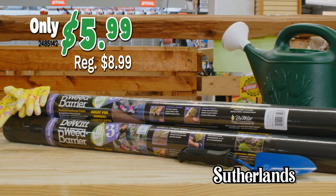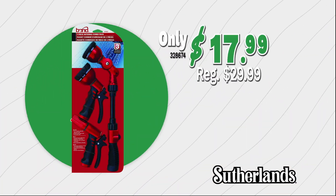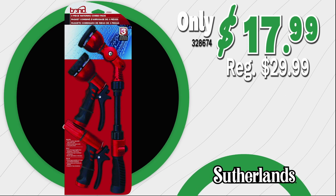Keep weeds under control with a 50-foot weed barrier, only $5.99. Grab a three-piece watering pack, only $17.99.